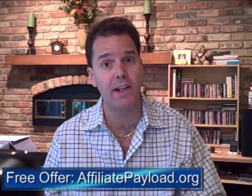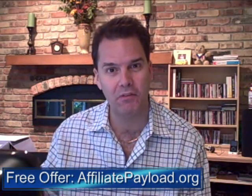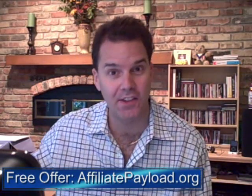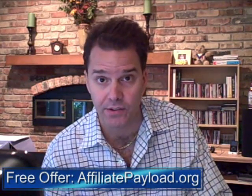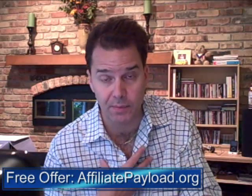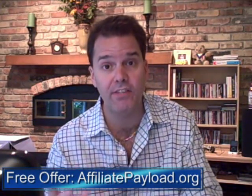I'm not going to go into detail about Four-Tier Annihilation Method because I want to let Alex tell you about that if you're interested. But what we have coming on August 19th is something that's near and dear to my heart because it's really what allowed me to quit my day job, and that's Affiliate Payload.